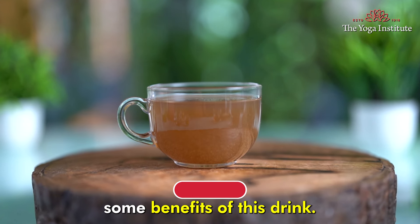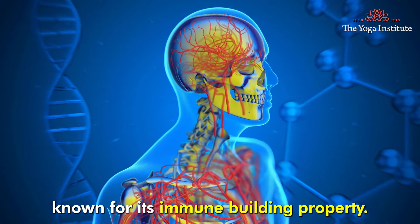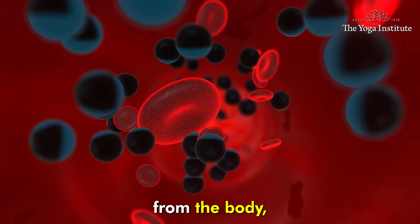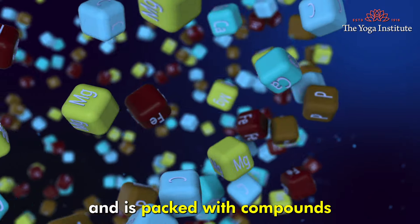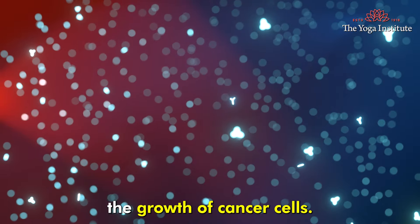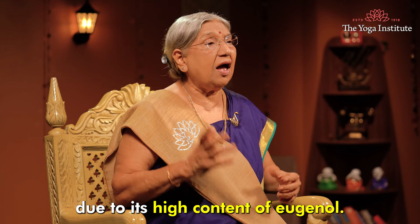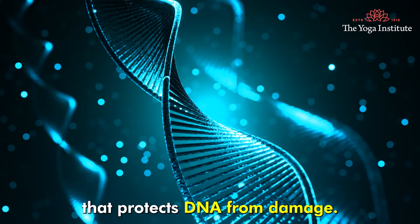Let's understand some benefits of this drink. Giloy is a very powerful herb known for its immune-building property. It is rich in antioxidants, really helpful in removing harmful free radicals from the body and protecting cells from damage. Ginger is anti-inflammatory in nature and is packed with compounds like ginger oil that have been shown to inhibit the growth of cancer cells. Tulsi, often referred to as the queen of herbs in Ayurveda, has anti-cancer properties due to its high content of eugenol.